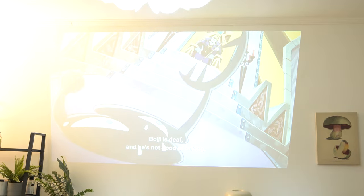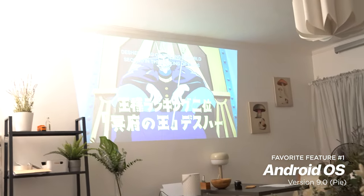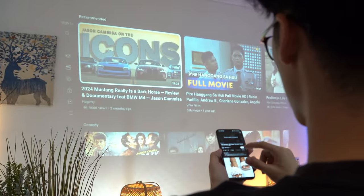Our first favorite feature about the Superion View Pro is it runs on Android, which allows us access to Netflix, YouTube, and other streaming platforms, but at the same time enables us to use the projector as a makeshift computer with browser access.